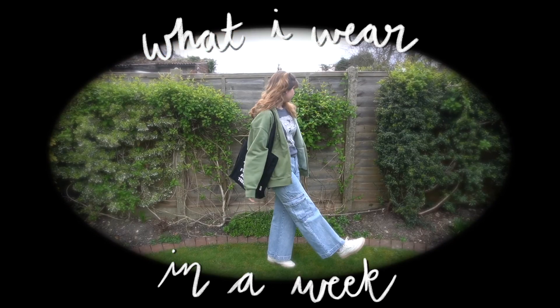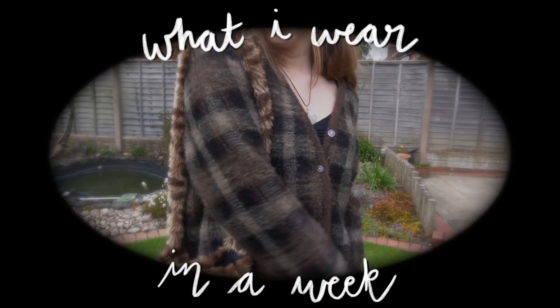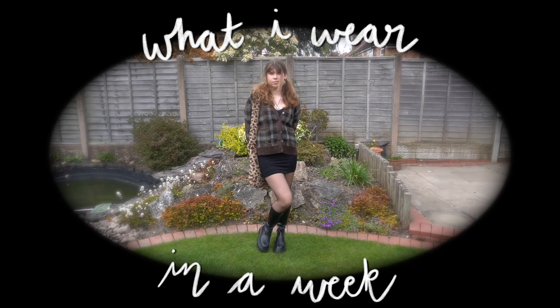Welcome to this outfit of the week video, or what I like to call me posing in different corners of my garden because I'm too shy to do it in public.